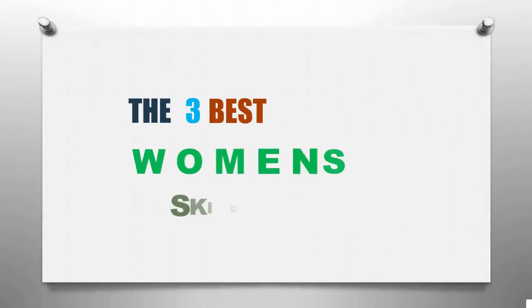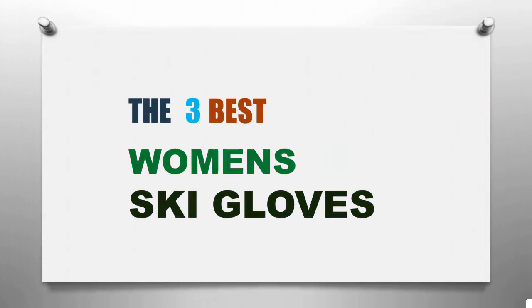Sports Reviewed presents the 3 Best Women Ski Gloves. Let's get started with the list.